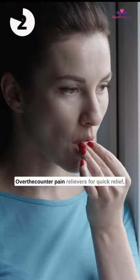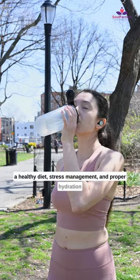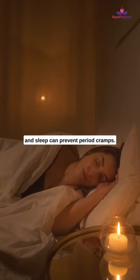Over-the-counter pain relievers provide quick relief. A healthy diet, stress management, proper hydration, and sleep can also prevent period cramps.